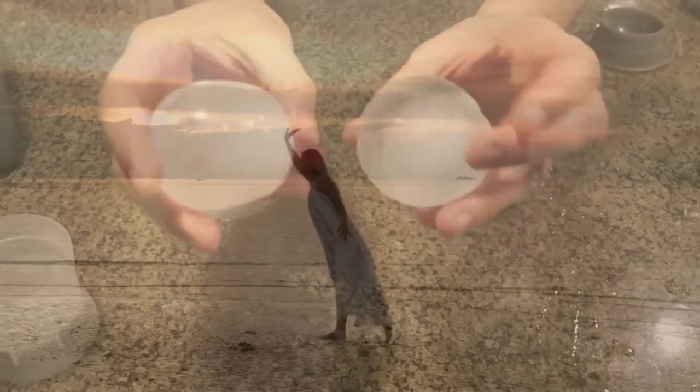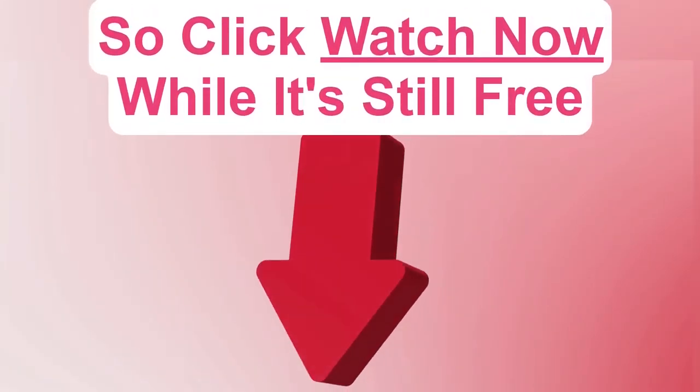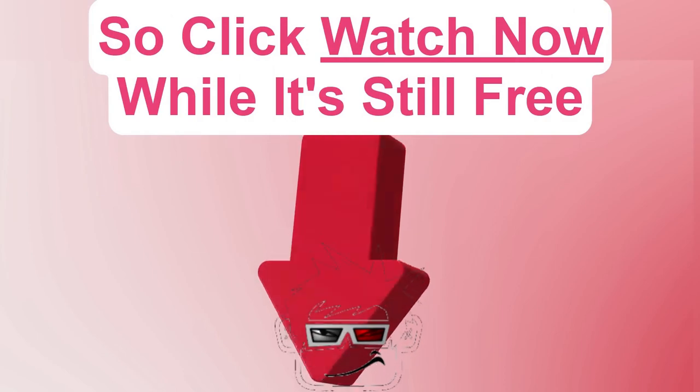Just tap the Watch Now button below. You can try out the ice cube trick today and get a transformation that will shock your loved ones. I promise, if you listen to the instructions in the video, you will look and feel more gorgeous than you have in decades. So click Watch Now while it's still free and let's get beautiful together.